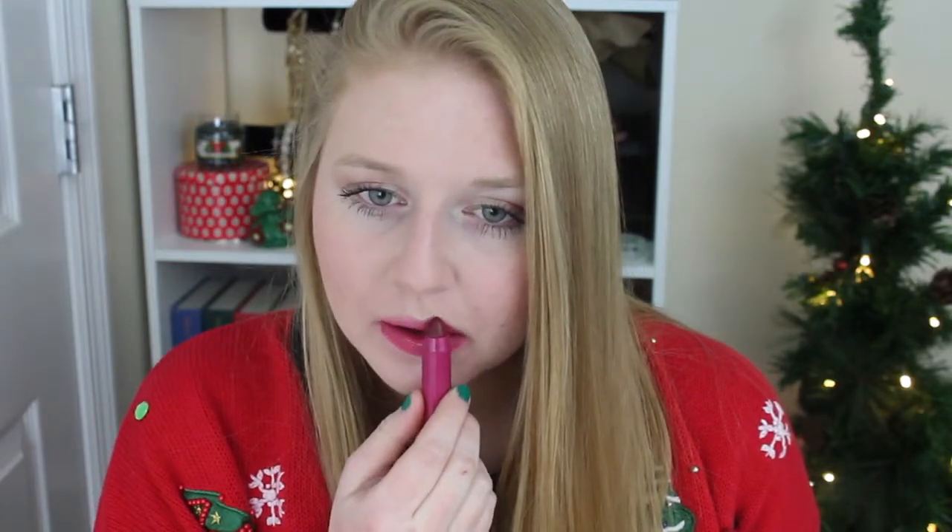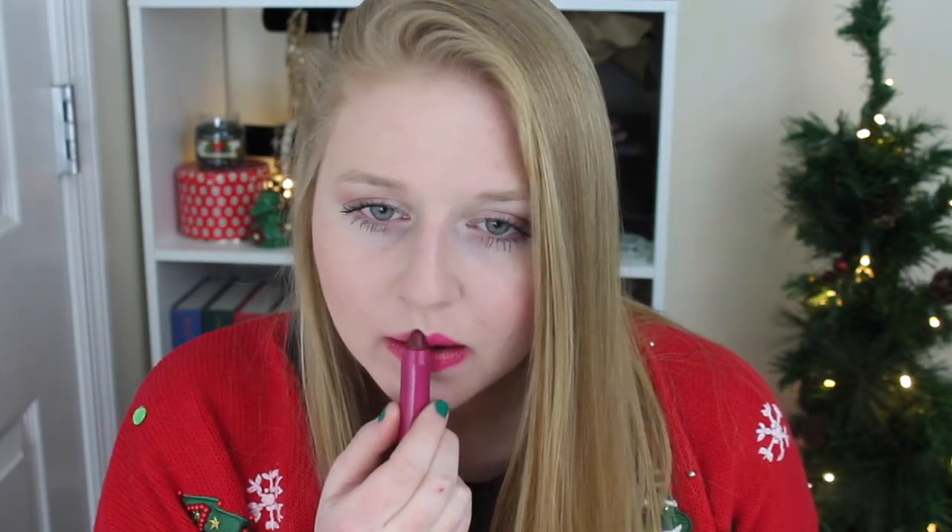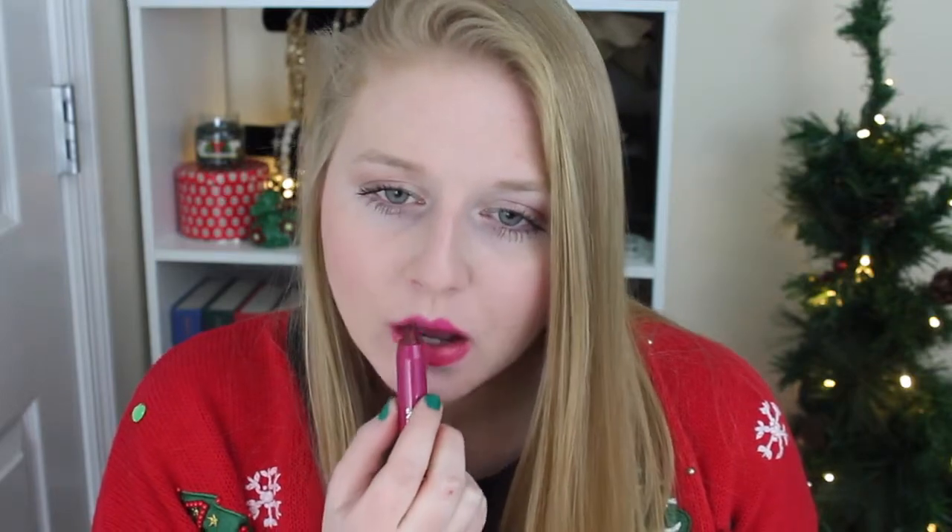Then last for the lips, I'm going to be using my Revlon Just Bitten Kissable Lip Balm in Smitten. And that is the completed look.